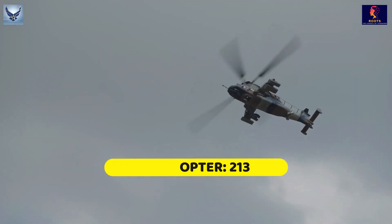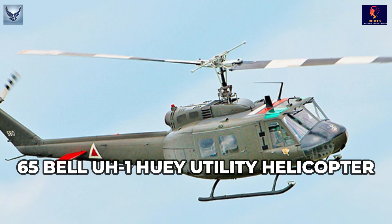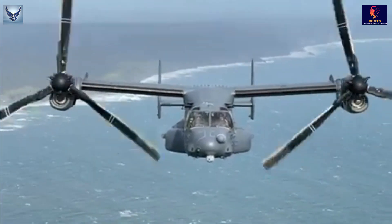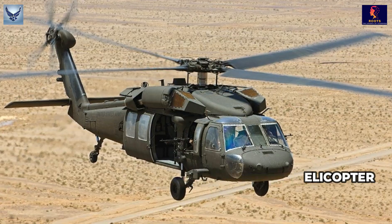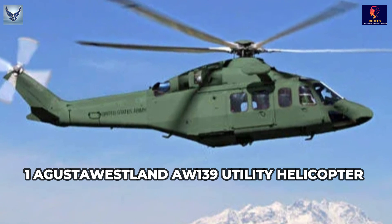Helicopters: 213. 92 HH-60G Multirole Helicopter. 65 Bell UH-1 Huey Utility Helicopter. 51 Bell Boeing V-22 Osprey Transport. 3 Sikorsky HH-60 Pave Hawk Multirole Helicopter. 1 MI-8 Medium Lift Helicopter. 1 AgustaWestland AW-139 Utility Helicopter.